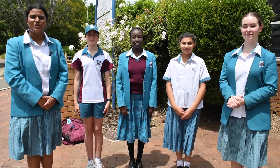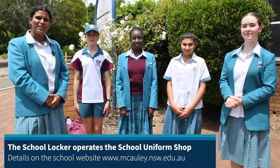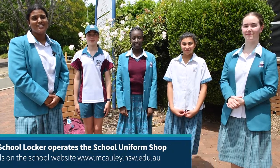You can only buy the school uniform from the school uniform shop. This is managed by a company called The School Locker. Details for this are on our school website.